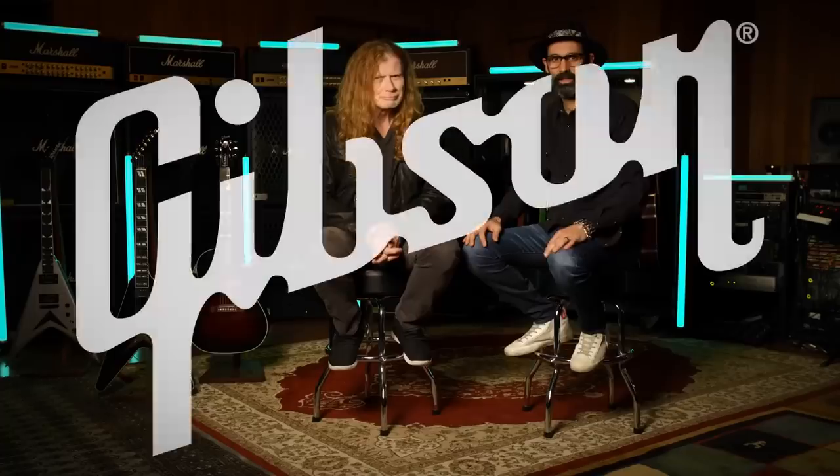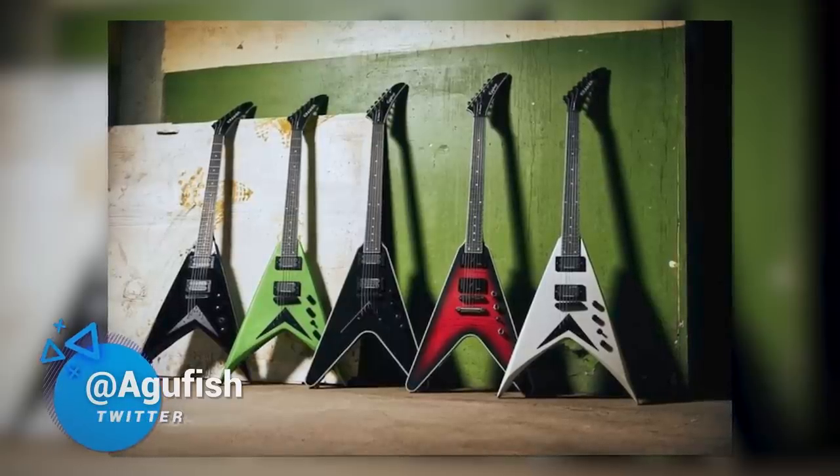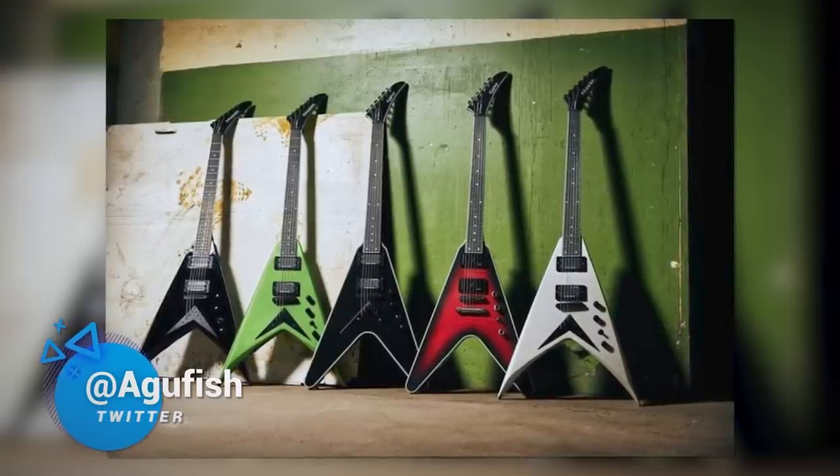When Dave Mustaine signed with Gibson in 2021, it was a massive event. Mustaine's signatures were promised across all of Gibson's brands — Custom Shop, USA, Epiphone, and Kramer. And it's been a wait. But today, Gibson finally delivered on that promise with more accessible Epiphone and Kramer Dave Mustaine import models.